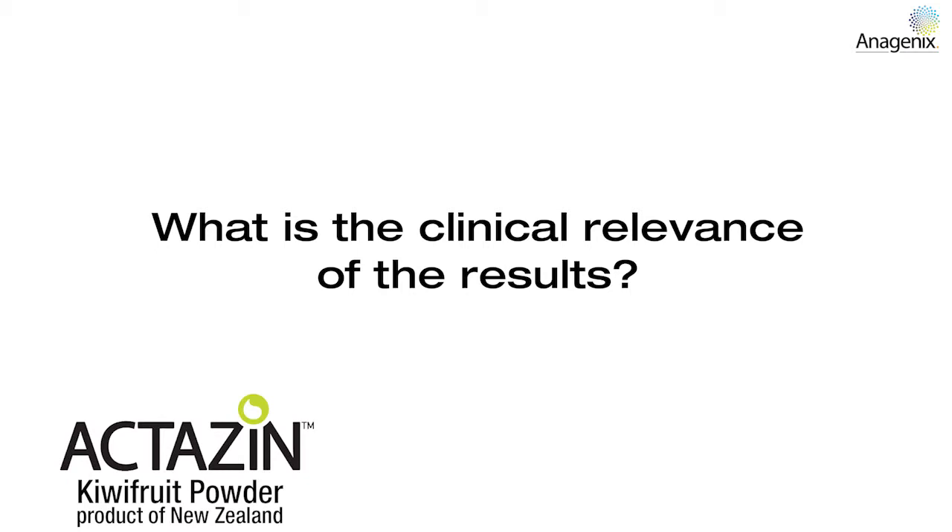Whenever we do a clinical trial, we want to look at what that means for the consumer. Gastroenterologist Richard Geary and I have discussed the outcomes of this trial and what we consider to be clinically relevant. The FDA has very strict guidelines around what they consider to be a significant improvement clinically for bowel motions — they've defined it for an IBS population, but it's relevant for the whole population as well. Anything greater than an increase of one stool motion per week is considered to be clinically relevant, and that's what we found in this trial with the high-dose Actazin.